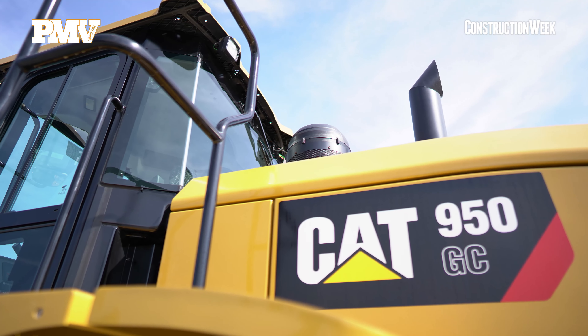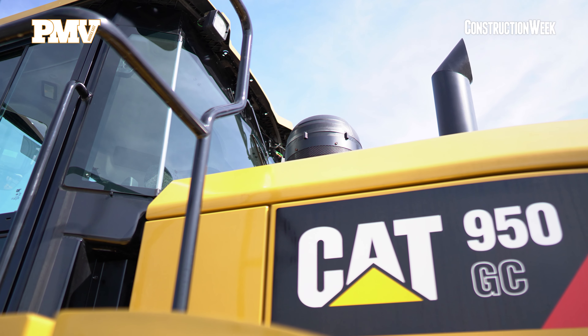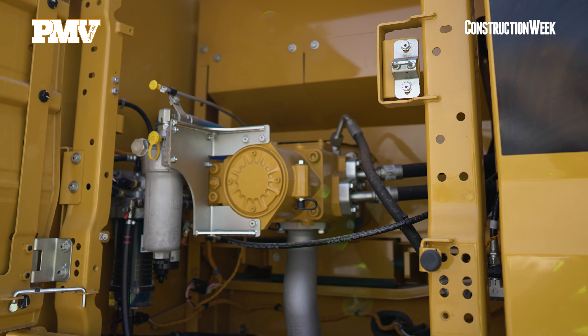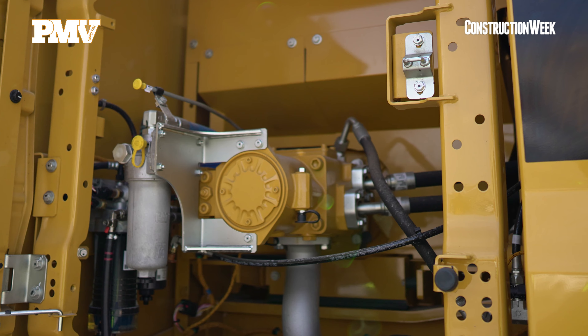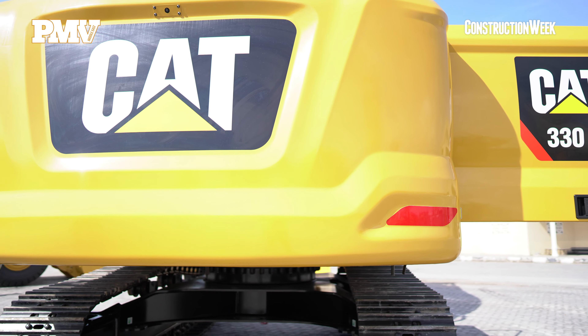The GC is increasing our product portfolio as we have a full product range coming to the market, and that will help our customers reduce their owning and operating costs overall, which is our main concern. The GC is a Caterpillar product, known as a durable and reliable machine, holding the CAT quality and standards.